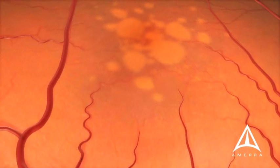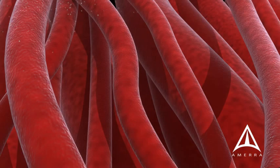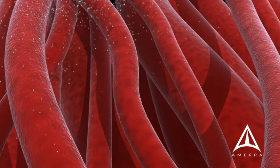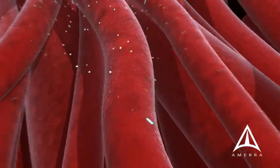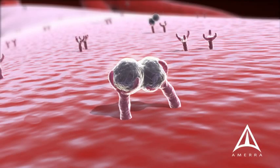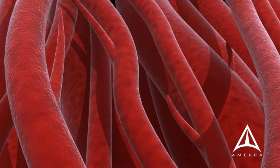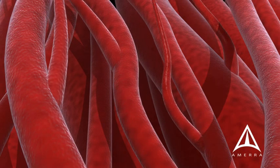In wet macular degeneration, abnormal blood vessels begin to sprout. A molecule known as a vascular endothelial growth factor, or VEGF, is released in wet macular degeneration. VEGF binds to its receptors, much like a key entering a lock. VEGF is a signal which causes leaky blood vessels to form underneath the retina.